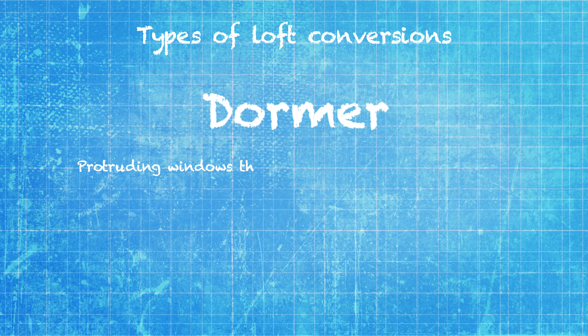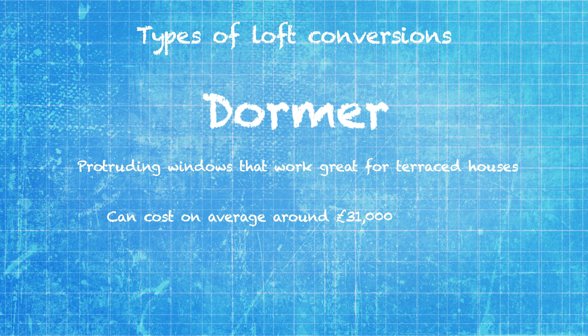A dormer loft conversion involves building out sections of the roof with protruding windows, making it a good choice for terraced houses. These common conversions will typically start at £31,000, rising to around £58,000.